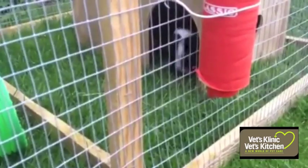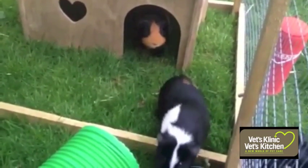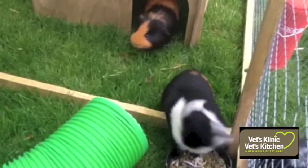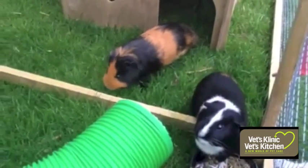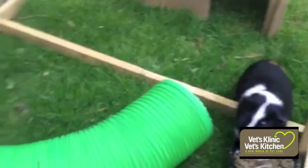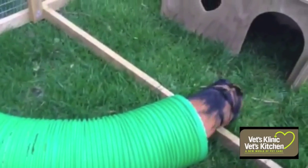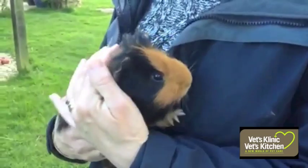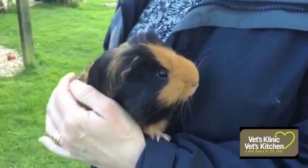In warm weather it's nice for your guinea pigs to be able to graze. They should be given shelter from the sun as they can suffer badly with heat stroke. Tunnels and houses provide stimulation and shelter and help stimulate their natural environment. In general, guinea pigs make good pets — they are fairly easy to look after and can provide hours of fun.